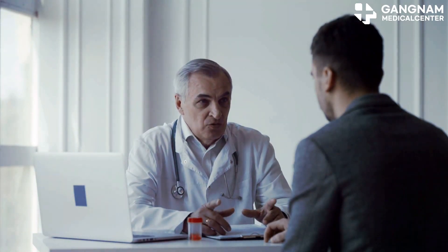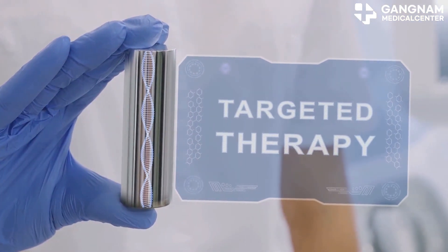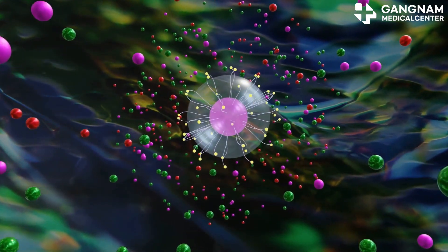The major advantage of ADCs is their selectivity. They specifically target cancer cells, which means fewer side effects compared to traditional chemotherapy. Plus, they can deliver powerful drugs directly to cancer cells, making them incredibly effective.